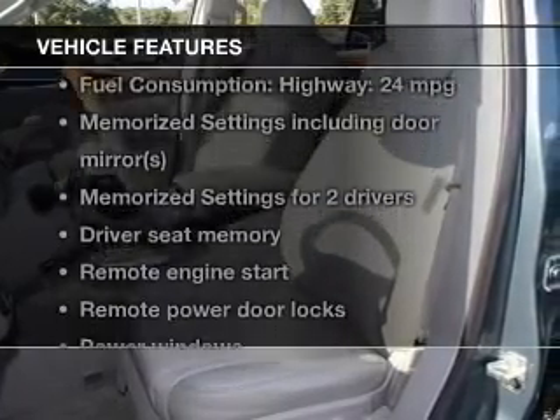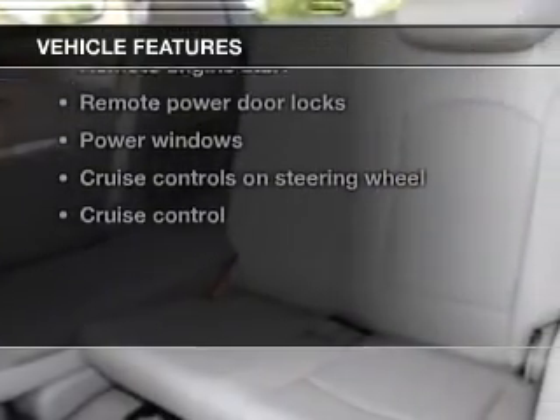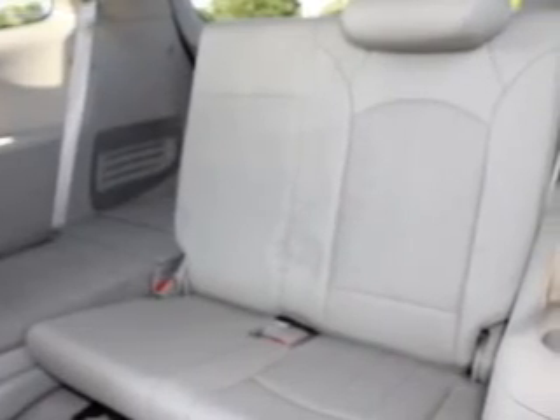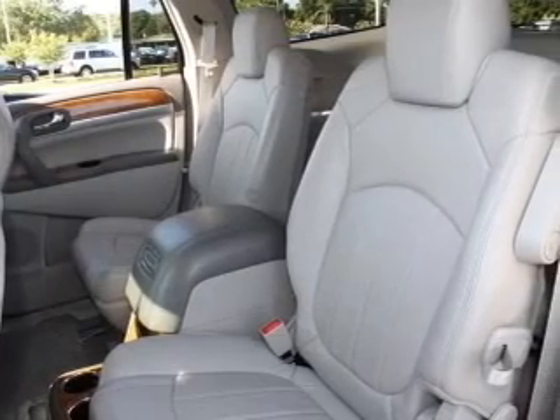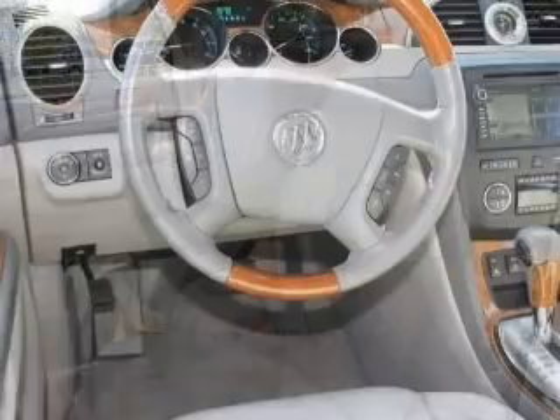With these notable features, you won't want to miss out on the opportunity to own this amazing ride: keyless entry, leather seats, power door locks, power windows, cruise control, Bluetooth wireless, and AM FM stereo with a CD player.